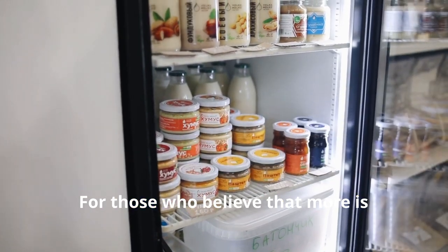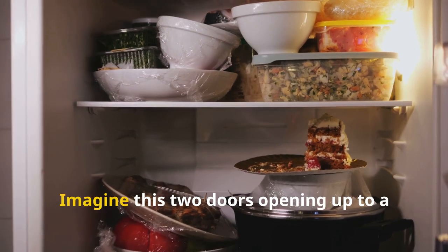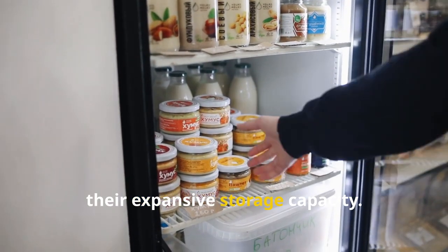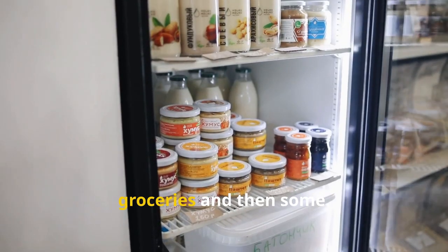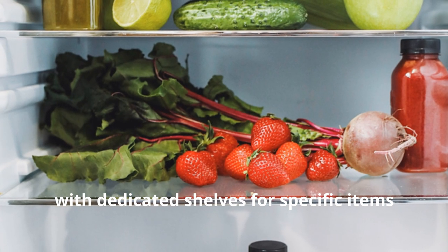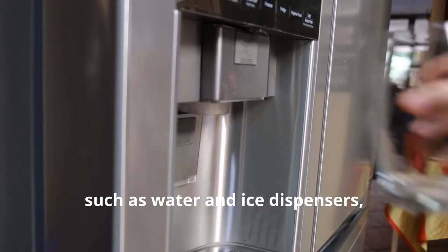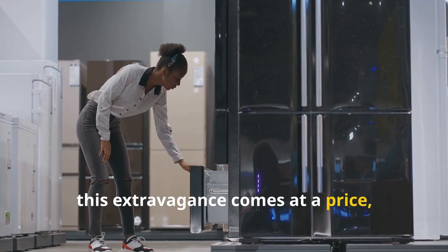For those who believe that more is always more, the side-by-side refrigerator is here to fulfill your spacious dreams. Two doors open up to a world of refrigeration possibilities. Side-by-side models are renowned for their expansive storage capacity, with separate compartments for fresh food and frozen goods. The vertical design allows for better organization with dedicated shelves for condiments, beverages, and produce. These models often come equipped with bells and whistles like water and ice dispensers, door-in-door access, and even built-in wine racks.